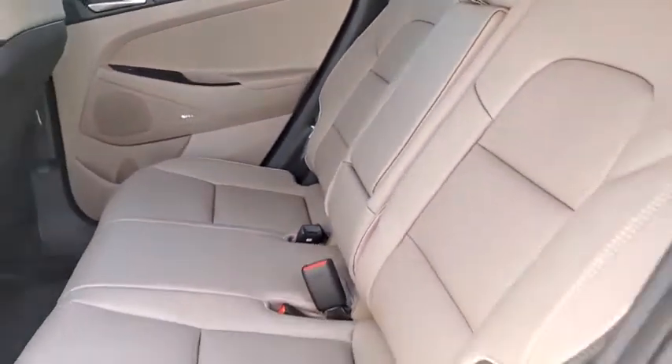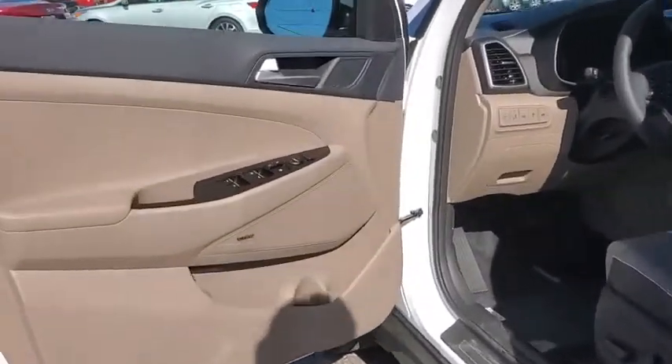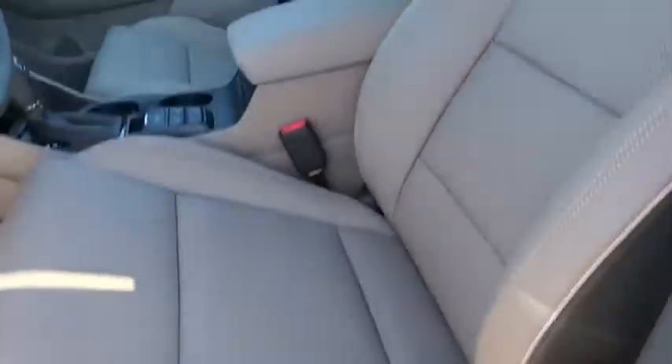Power windows, security system, fog lights, trip computer, electronic stability control, heated steering wheel, rear window defroster, leather seats, tachometer, power moonroof.